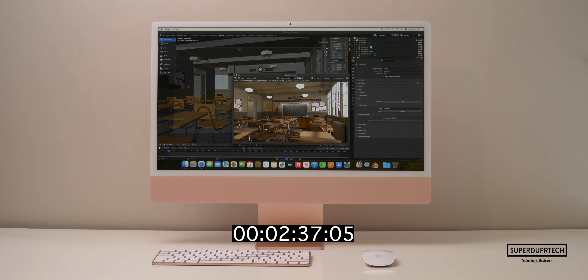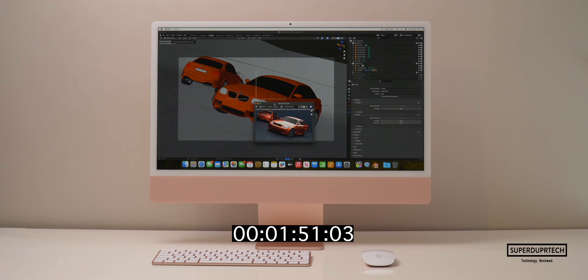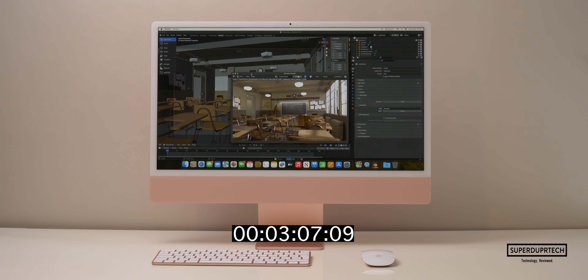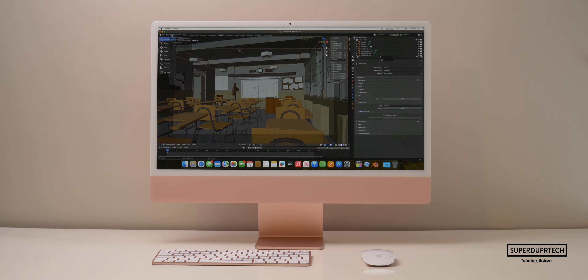I then rendered the Classroom scene in Blender using the CPU, which took 11 minutes and 21 seconds. Using the GPU it was much faster at 2 minutes and 20 seconds. I then exported the BMW scene using the CPU in 4 minutes and 59 seconds, and with the GPU it took just 1 minute and 2 seconds. Running Blender 4.0 on the Classroom scene via CPU took 8 minutes and 33 seconds, but the GPU render failed — it ran out of system memory.